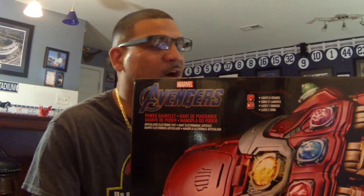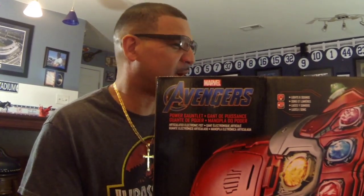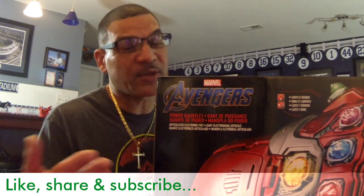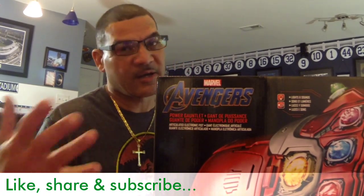That was just a quick unboxing — bringing you some content other than dioramas. I know you love my dioramas, and I'll let you in on a little secret: I've been commissioned to build one, so I'll be working on that pretty soon. If you like this content, let me know in the comments if you want me to continue doing unboxings. If you liked the video, give me a big thumbs up and please share it. Appreciate you hanging out — keep loving, keep creating, peace. You gotta love the hunt. Keep creating, people.